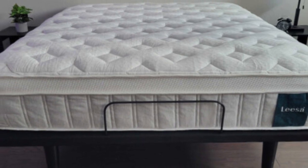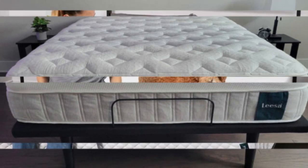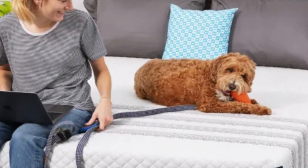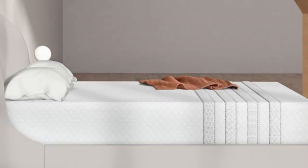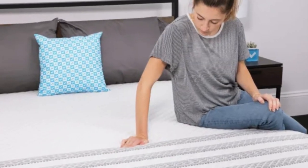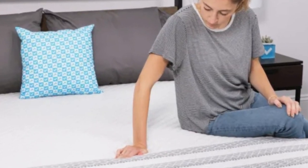These materials combine to create a cradling, cloud-like surface that alleviates pain and pressure while keeping your body on an even plane. Pocketed coils with a reinforced perimeter and dense base foam make up the support core. A knit polyester cover styled with Leesa's signature stripe pattern encases the mattress.